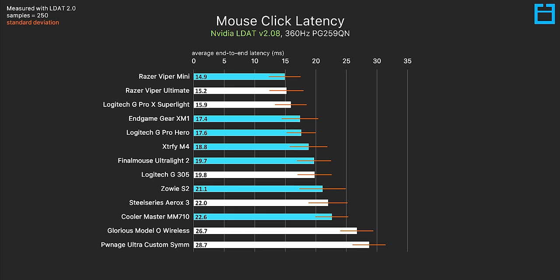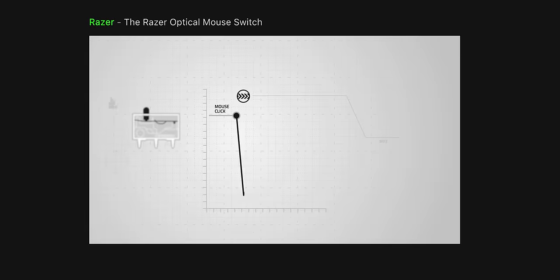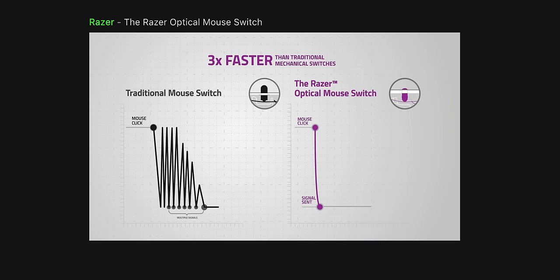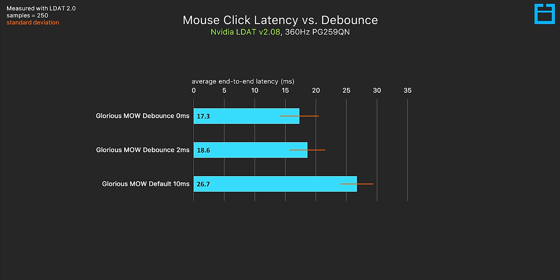Razer actually managed to top the chart with both the Razer Viper Mini and Viper Ultimate. On the same note, this is exactly why a default out-of-the-box Glorious Model O wireless performs towards the bottom of the stack — the Model O wireless has an exceptionally long debounce time out-of-the-box of 10 milliseconds. Debounce is a feature that forces a delayed signal to avoid double-clicking, something Razer has managed to get past due to their optical switch design. You can improve the latency result on the Model O wireless by reducing the debounce setting in their software, and even setting it to zero milliseconds, I didn't experience any double-clicking in my testing.